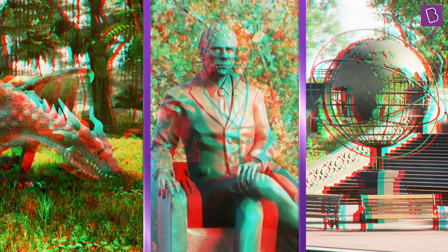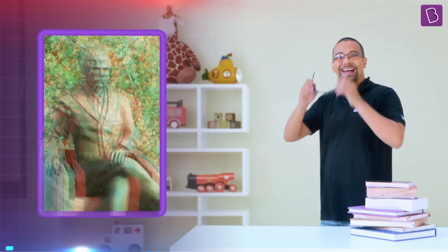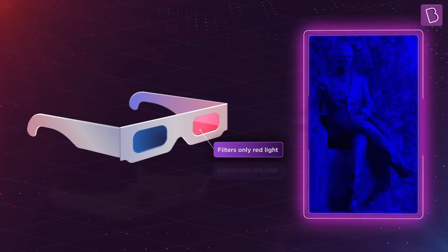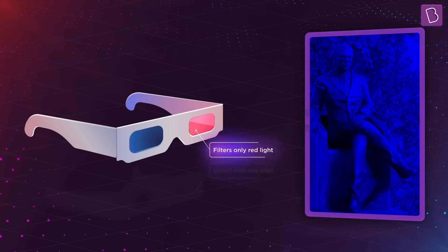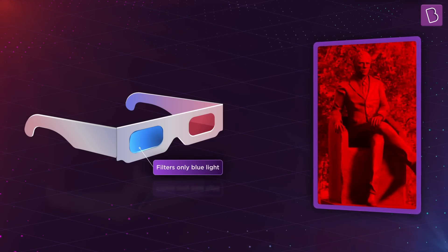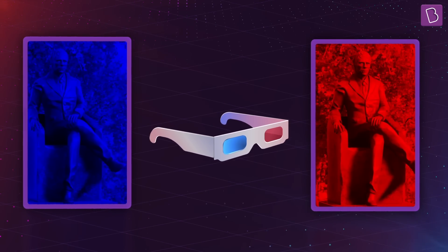Now look at these red and blue images. Nothing spectacular, right? It just looks noisy. But if you look at them with these glasses on, the statue was popping out! This happens because the red film in my glasses allows only my left eye to see the blue parts of the image, and the blue film allows my right eye to see only the red parts. Blue gets blocked and red gets blocked by each of these lenses, and my brain produces an amazing 3D image.